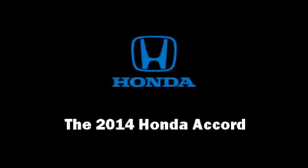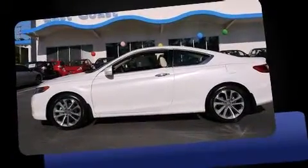The 2014 Honda Accord. This two-door, five-passenger coupe offers the features and options for which you've been searching.